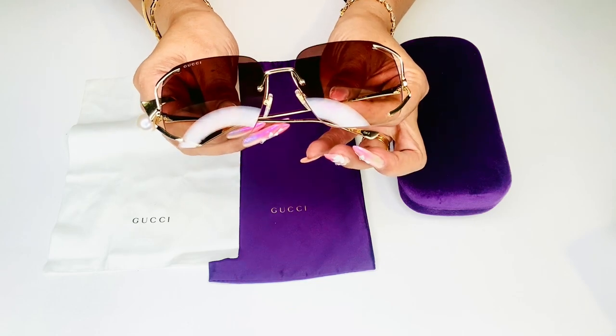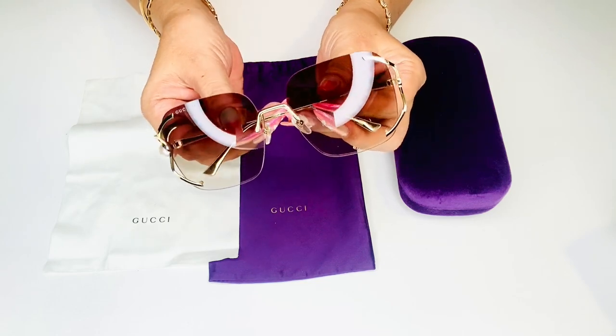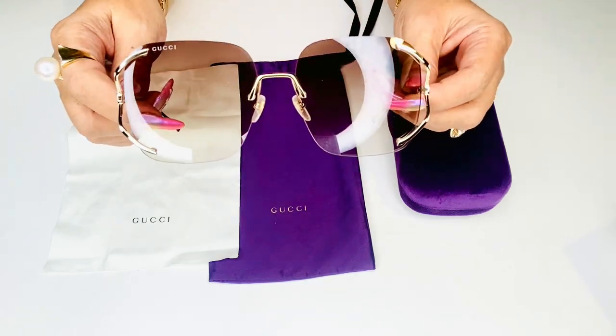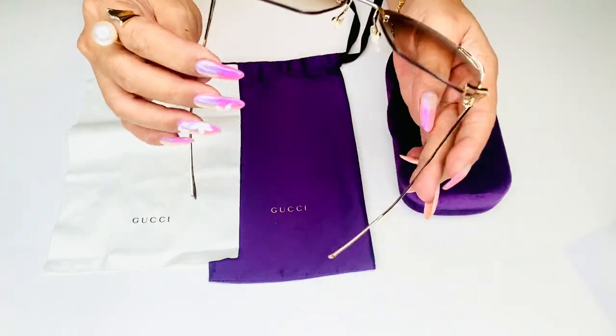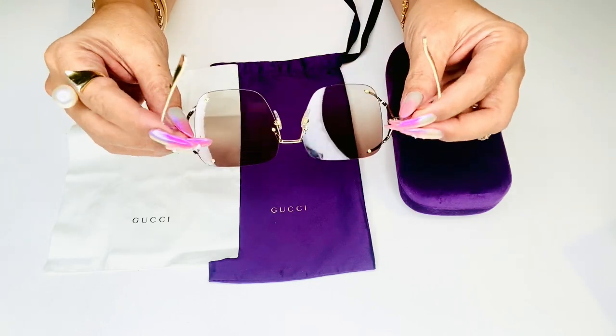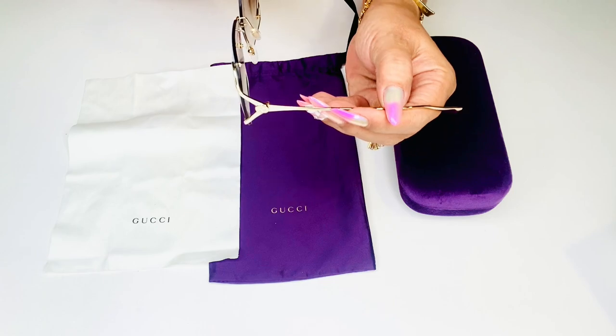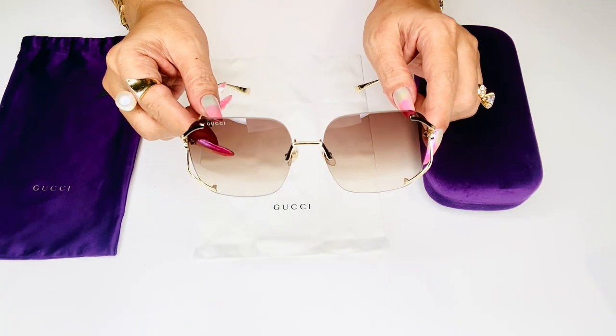This pair has a frameless structure with gold metal details. The gold metal temples feature interlocking and ivory animal details, adjustable rubber nose pads, brown shaded lenses, and 100% UVA/UVB protection.